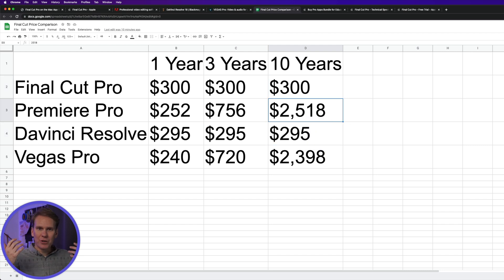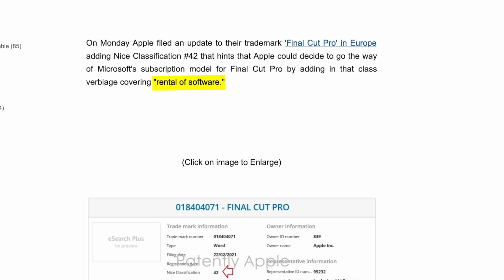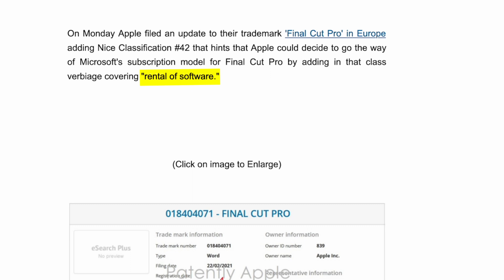A lot of people are wondering: is Apple going to go subscription like Premiere Pro and Vegas Pro? There's a lot of money to be had there. So far they haven't done that, but in 2021 they updated their trademark to add the words "rental of software," so they might be cooking something up. We don't know for sure. Right now, Final Cut Pro is a one-time purchase of $300 — and in a little bit I'll show you how you can get it for only $200.